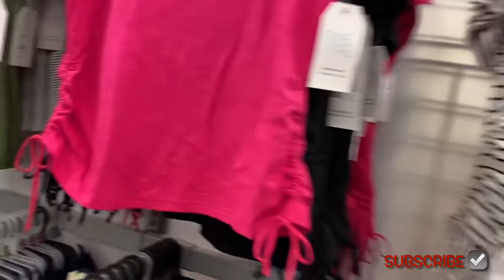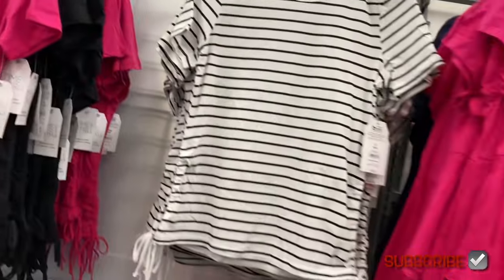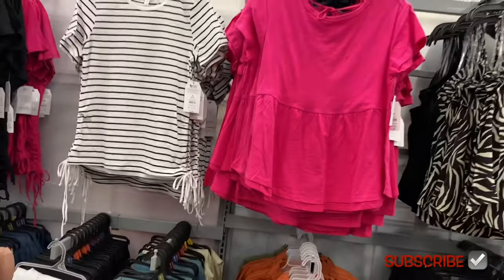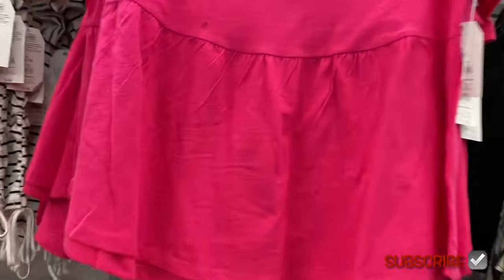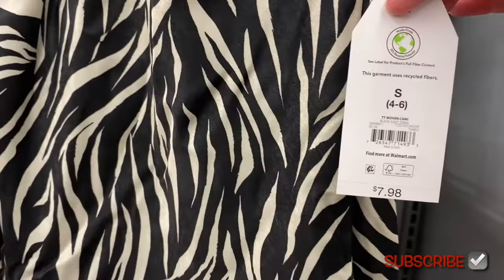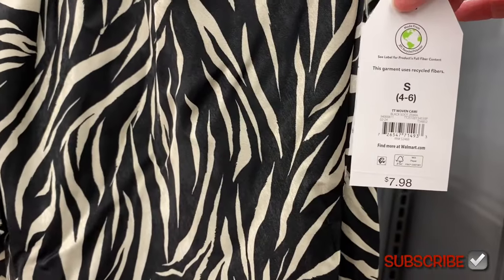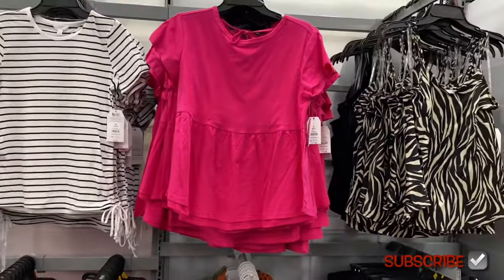So cute, I kind of want to get that striped one actually. You can get it in black too — it reminds me of a shirt I used to have. Next to it, there's also the tie back peplum top for $11.98. You can get that one in pink or blue. And this woven cami for $7.98 — I love the ammo print. It also comes in black.